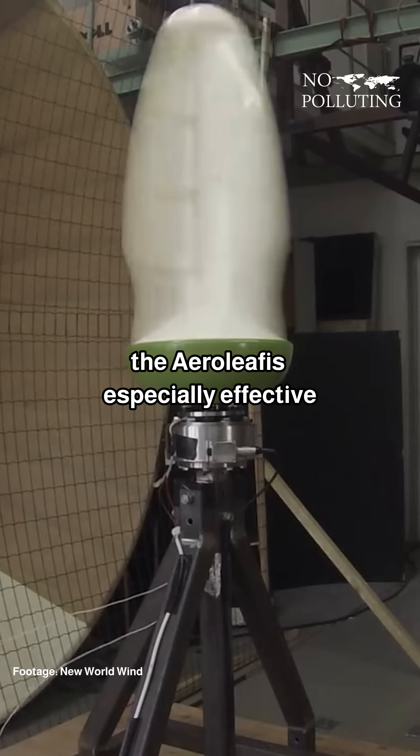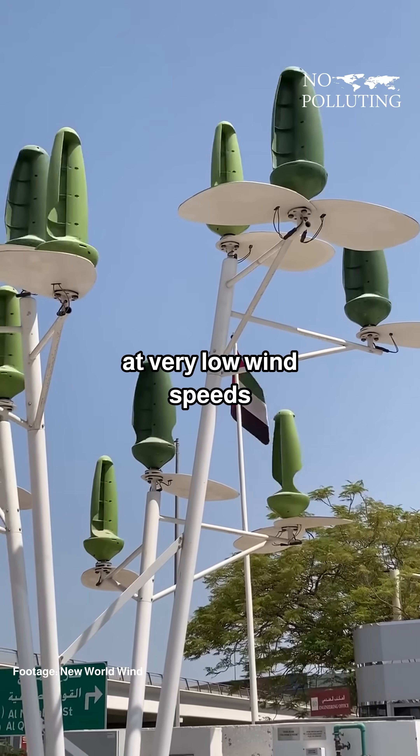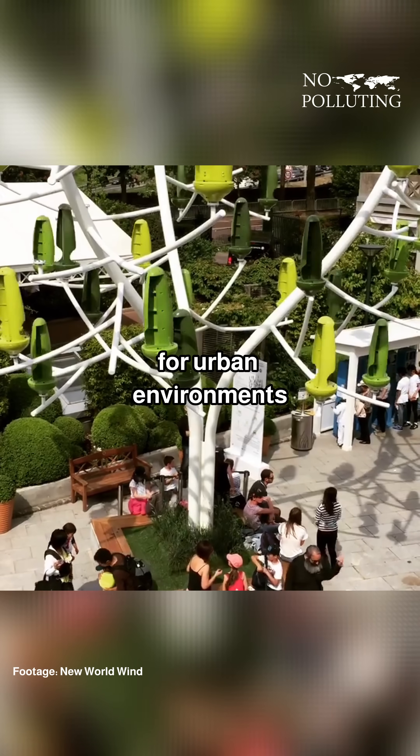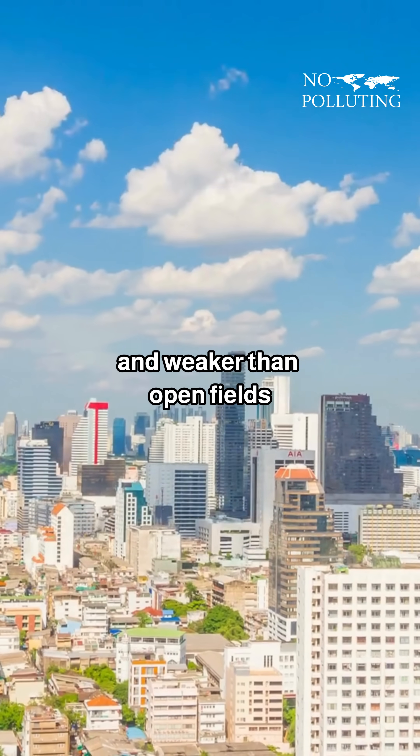The AeroLeaf is especially effective at capturing wind from any direction, and it can start generating power at very low wind speeds. This makes it ideal for urban environments like cities, where winds are often inconsistent and weaker than in open fields.